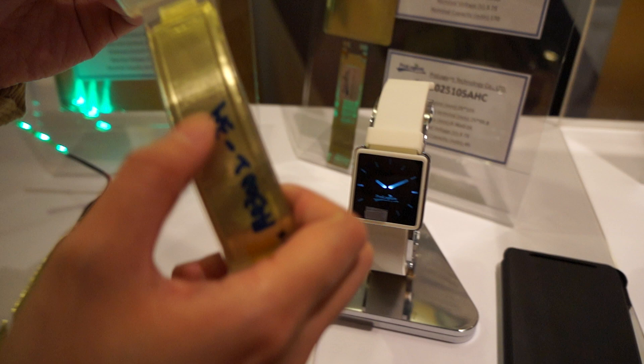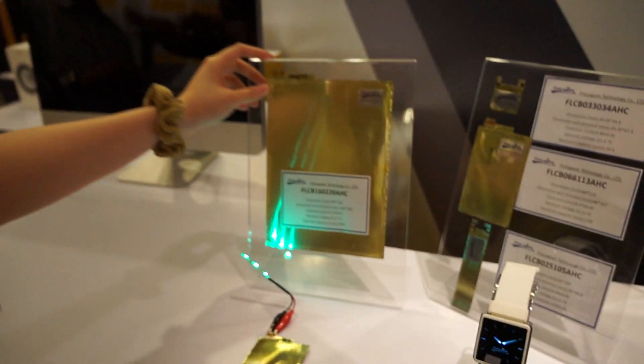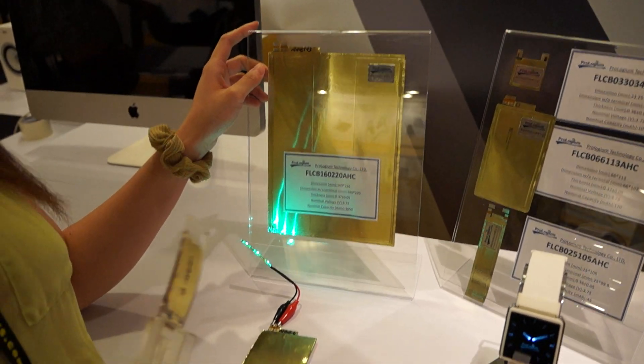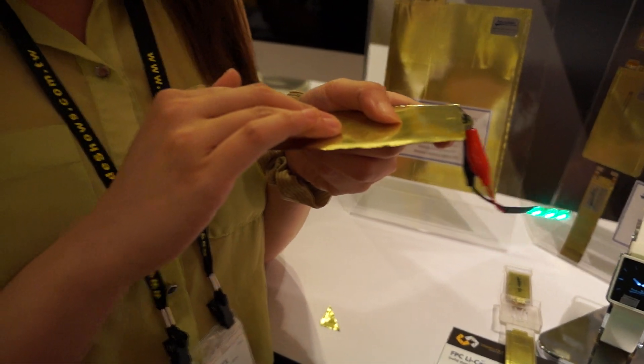The amount of milliamp hours in this setup is actually just about 300 milliamp hours, and a sheet that's about this size contains about 1050 milliamp hours. So what they do is take layers of the battery and stack them on top of each other to give more power to the device.